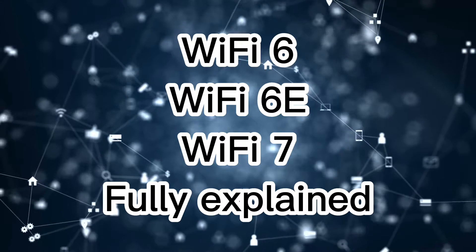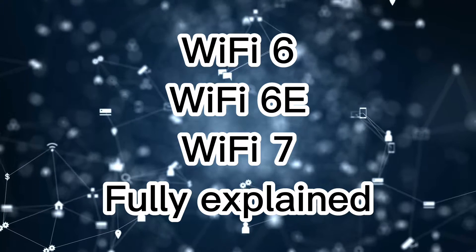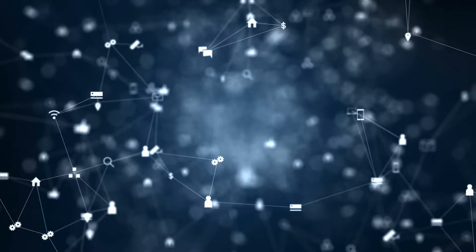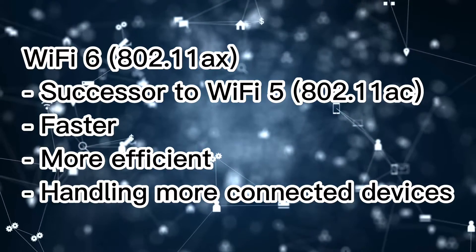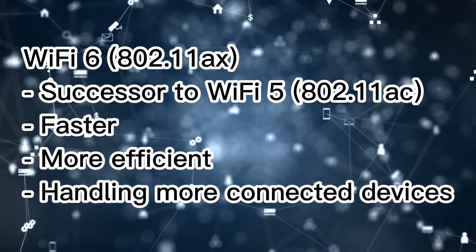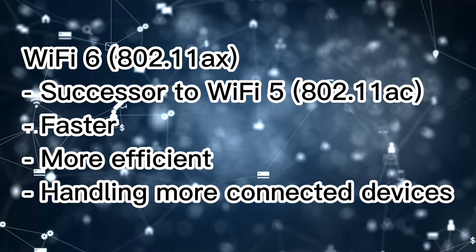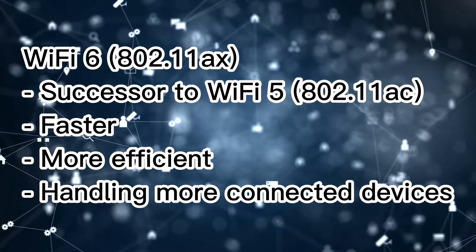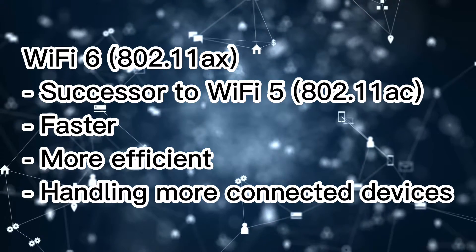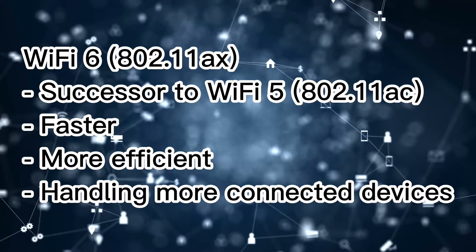Hello, our dear viewers! Today we will talk about Wi-Fi 6, Wi-Fi 6E, and the upcoming Wi-Fi 7 wireless networks. Wi-Fi 6, also known as 802.11ax, is a wireless networking standard that provides high-speed internet connectivity. It is the successor to Wi-Fi 5, also known as 802.11ac, and is designed to be faster, more efficient, and more capable of handling a greater number of connected devices.